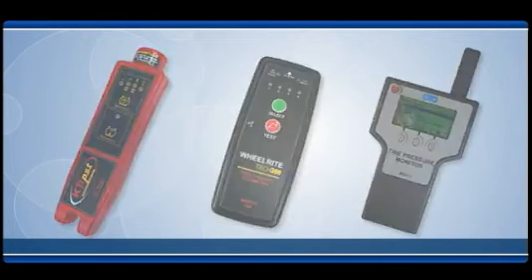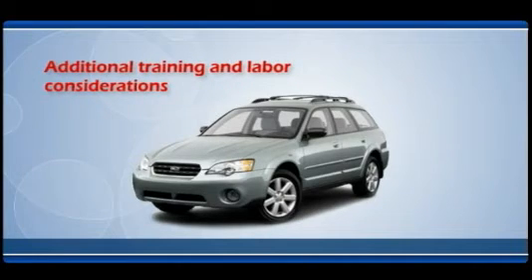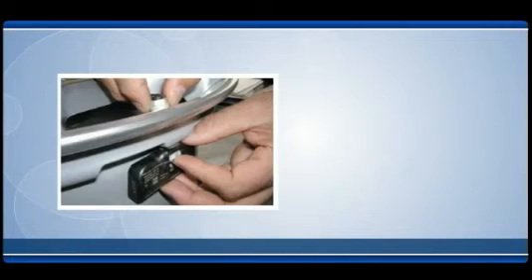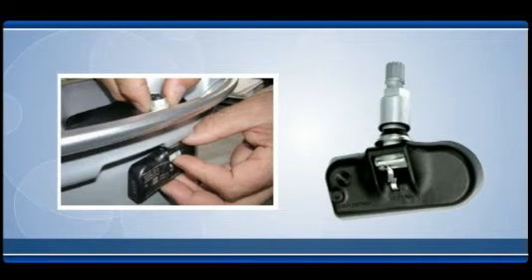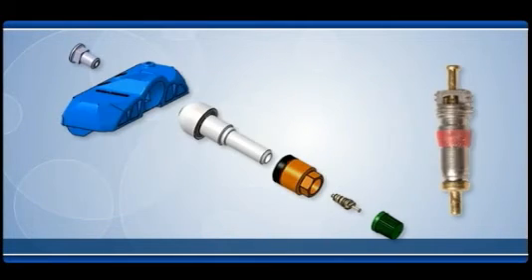The following are some of the additional training and labor considerations when installing and maintaining a monitoring system. Normal tire changing procedures could damage the sensors. Special care must be used when working on tires equipped with pressure monitoring sensors. Installing the wrong valve core could cause system failures. Although parts may look the same, they are not.